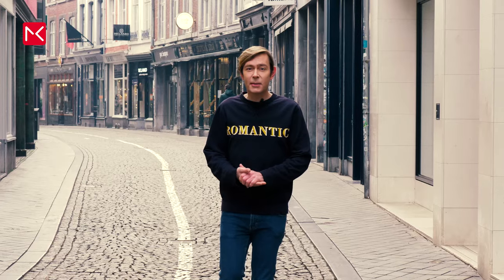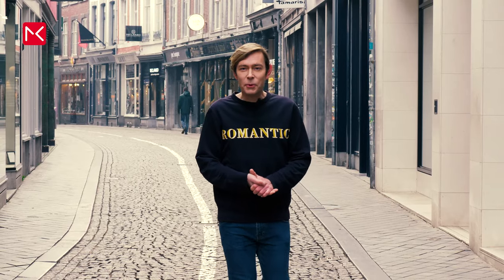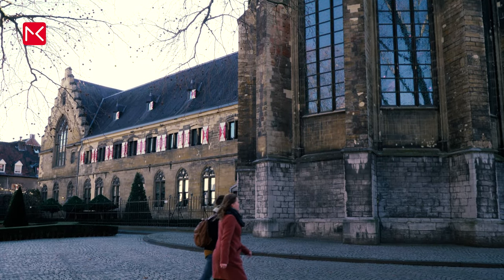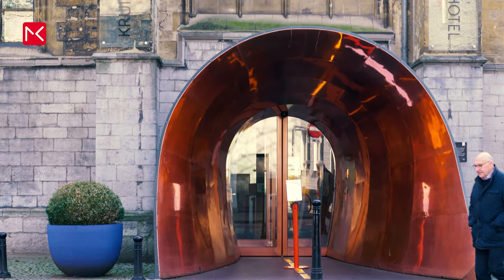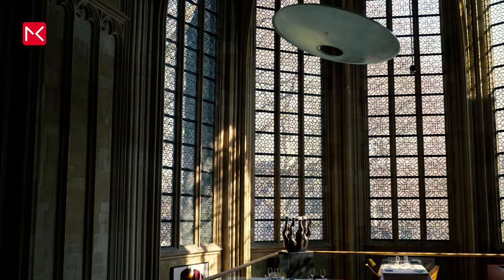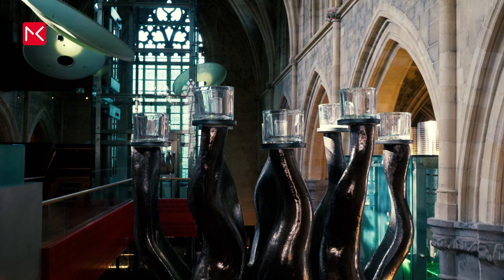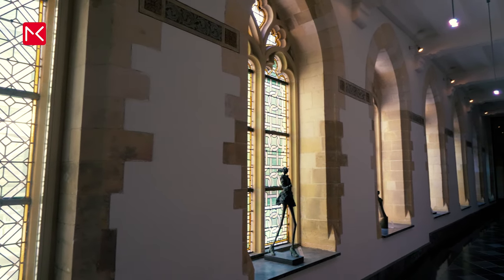When I visit Maastricht, this is my second home: Het Kruishere Hotel. It's in a central location and also a beautiful building. The hotel is in a 15th century monastery. The experience starts when you enter the hotel through the gate. The outside is still the same, but inside it's the place where art, design, and comfort come together. It's a truly unique experience.